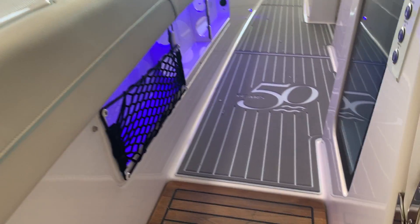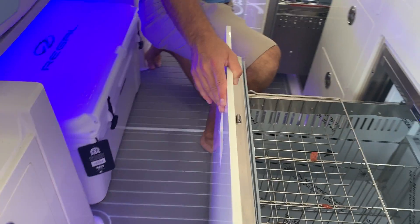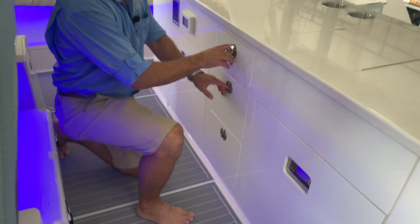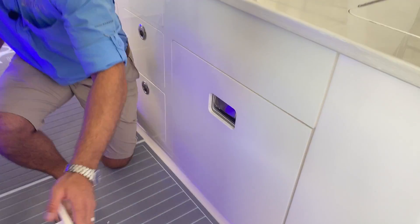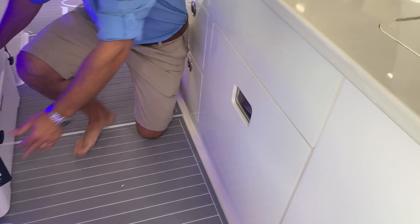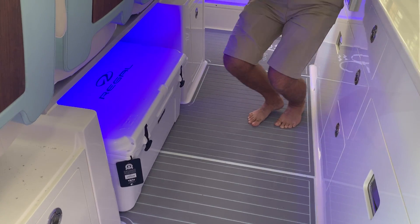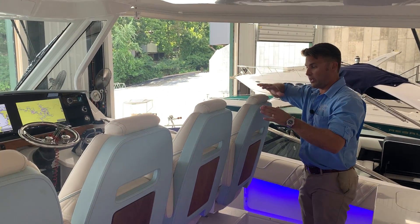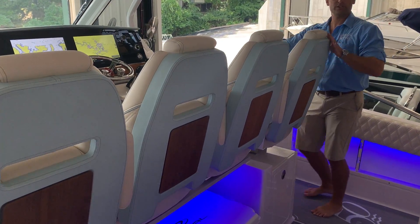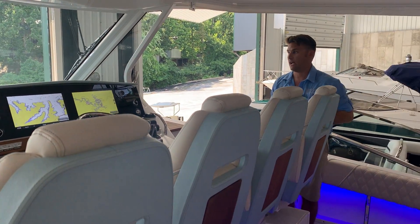We've got full drawer-style fridges on either side. Stowage and stowage and a nice big full-size Yeti cooler over here as well. You've got your four helm seats up here, individually controlled with forward and aft, pivot, and fold down — and the outside seats actually pivot to face back around.